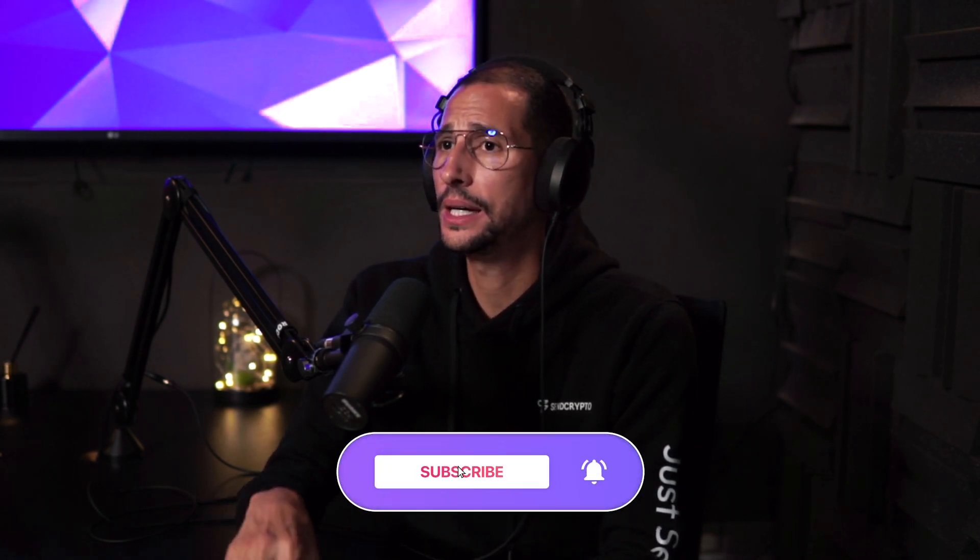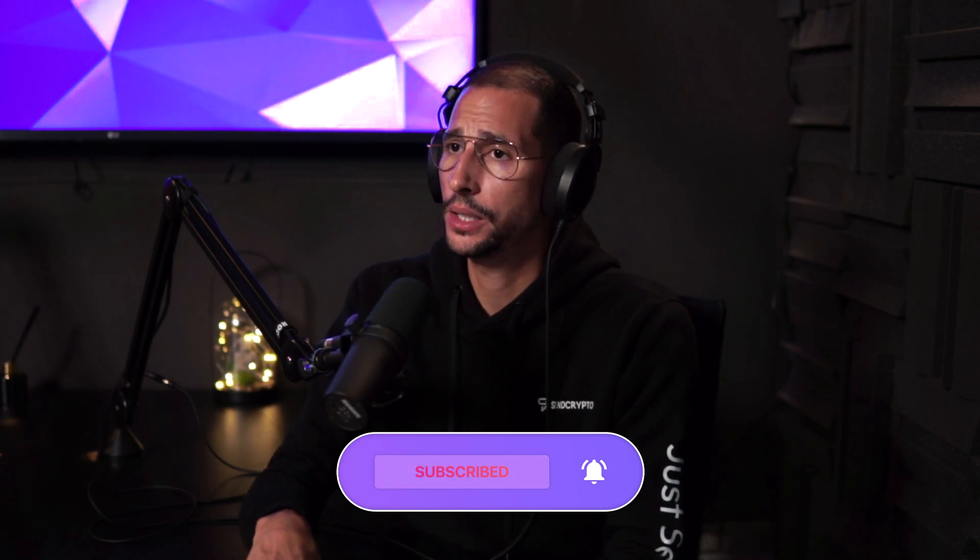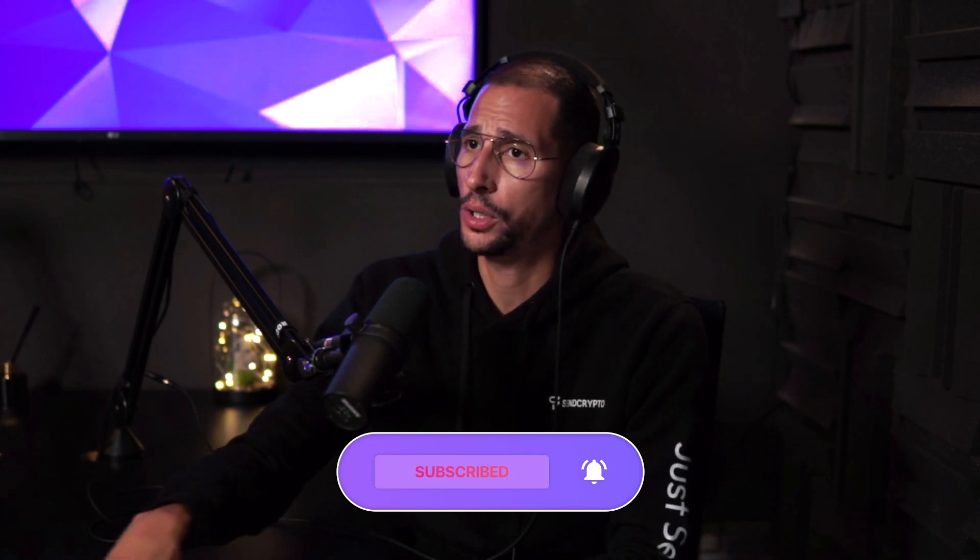Hello guys, welcome to SendCrypto.com YouTube channel. Thank you for watching. What I want to speak about in this video is security and backing up your funds with SendCrypto.com, why our wallet is secure, why our wallet is different than any other wallet, and what are the different methodologies and security systems that we are using that other projects are not.